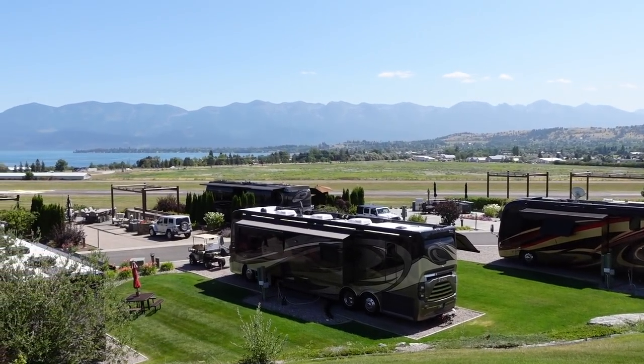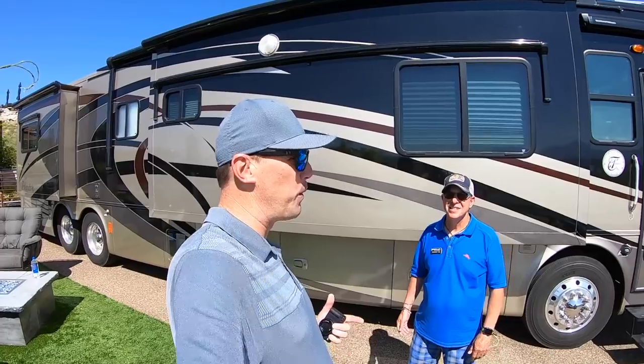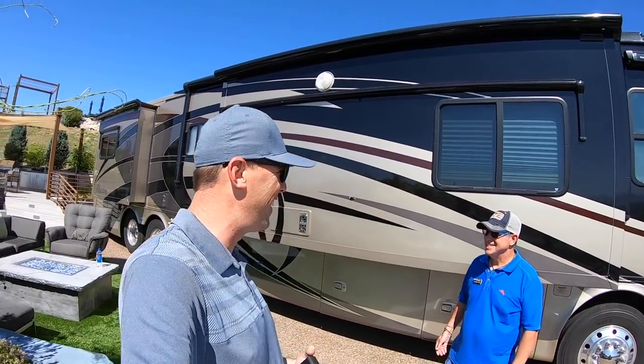We do have a special guest today — everybody, let me introduce you to Paul London. Hi Andrew, welcome to the Polson Motor Coach Resort. You want to tell us a little bit about this site that we're standing in here?